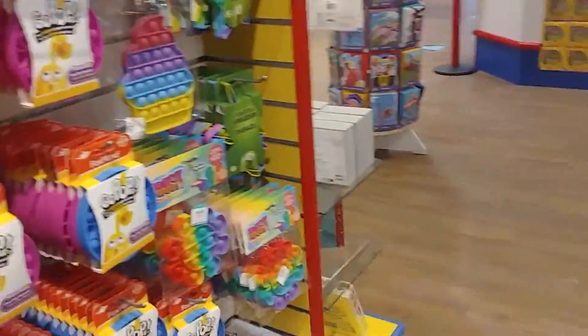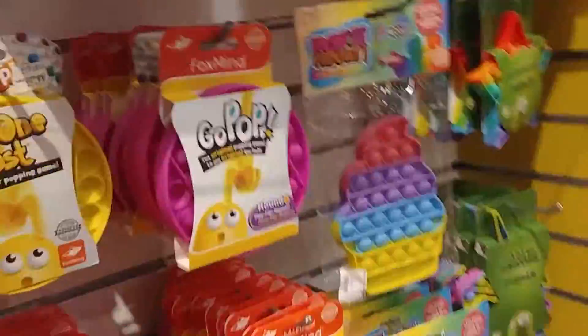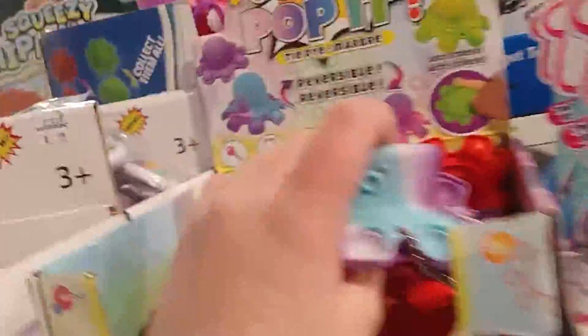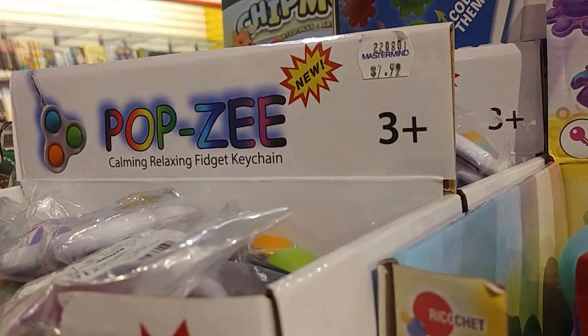Hello everyone! My Animal Jam is back and we are at Mastermind Toys just for a visit. Right now we are at the fidget toy section with Pop Pop Peanuts, and we have Pop Pop Peas as well, and we have Pop It Octopus, Pop Sea, and a calming relaxing fidget keychain.